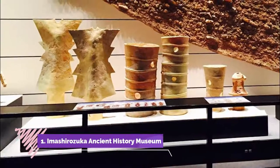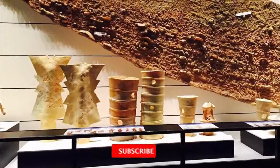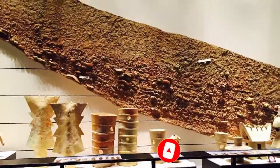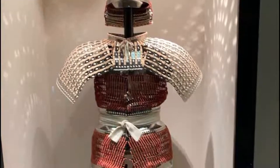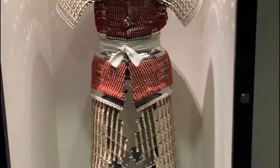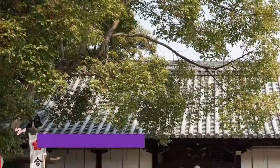Number one: Imashurizuka Ancient History Museum. This is an archaeology museum built at a large burial mound that was discovered to be that of an emperor. Unlike other such mounds, the site is open to the public, with only part of the surrounding moat still filled with water. The museum displays artifacts from the site and shows how the burial site looked before centuries of erosion and earthquakes.